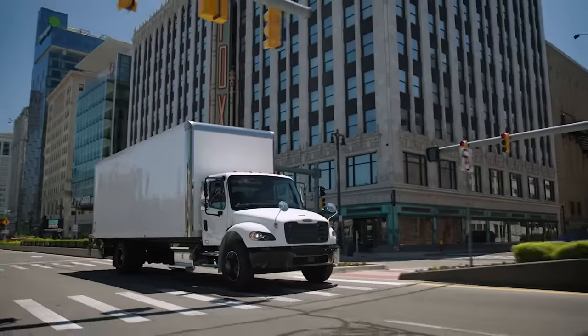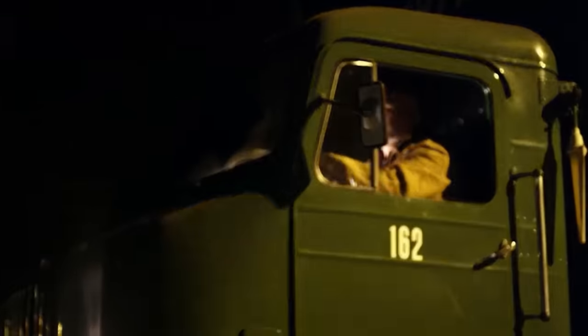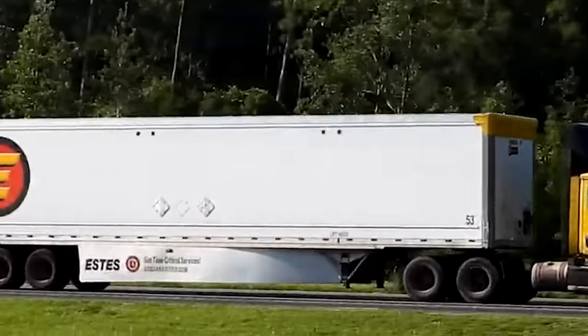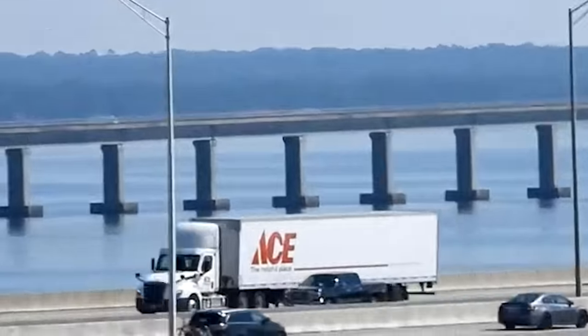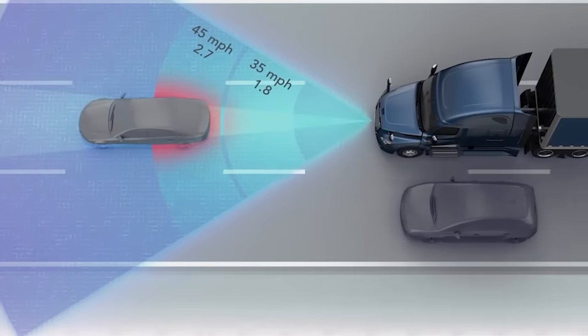The switch to conventional trucks had both advantages and disadvantages. Cab trucks had their merits — they offered better visibility and maneuverability, making them ideal for the narrower roads of Europe. However, the American landscape did not require such maneuverability, so drivers considered other aspects of their journey more important. When drivers drove the vast American highways, the need for comfort during long-distance trips became increasingly apparent.